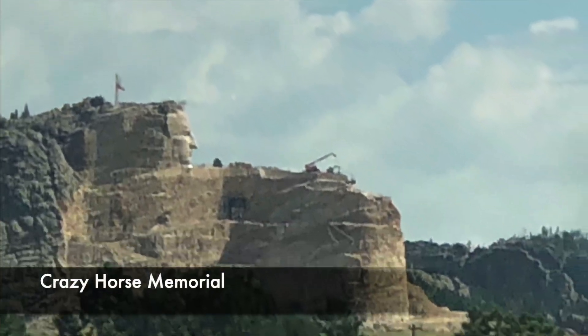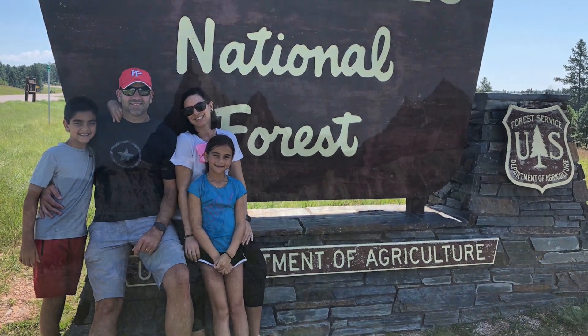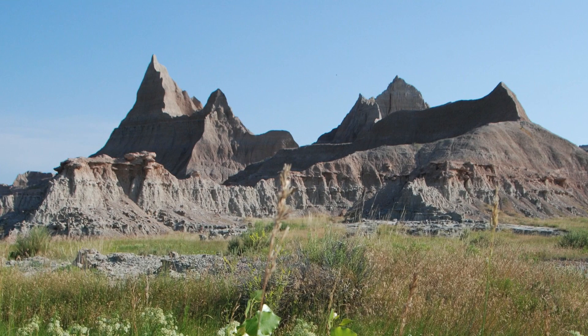On our way we saw the Crazy Horse Memorial, still under construction, and had a quick picnic in the Black Hills before crossing the state line. The scenery was pretty nice on this section.